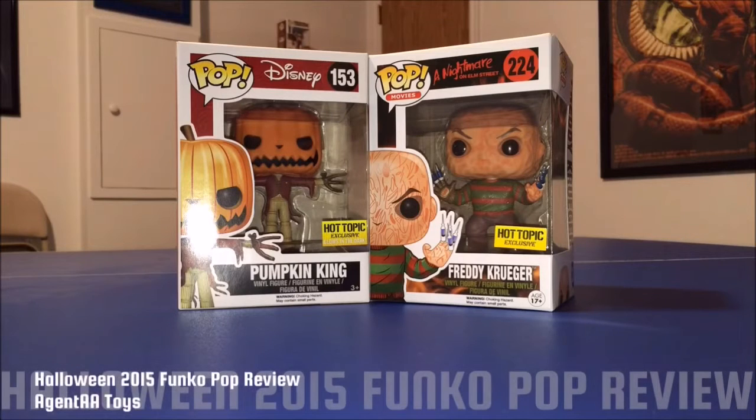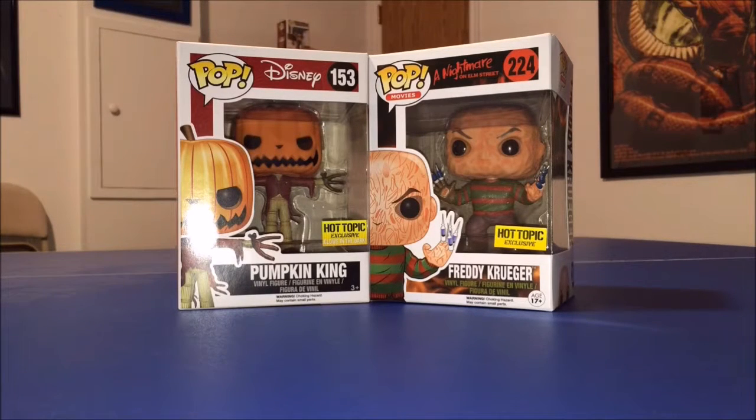Hey, what's up guys, Agent A-A Toys here with another Funko Pop review. I've got a couple of Hot Topic exclusives, and what better time to review these than right now — we're getting really close to Halloween, and Hot Topic has come out with a couple of Halloween exclusives.